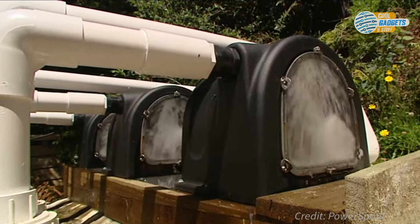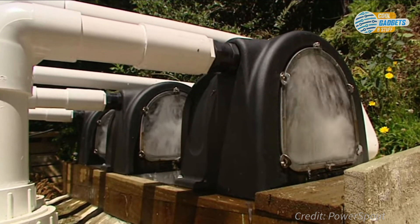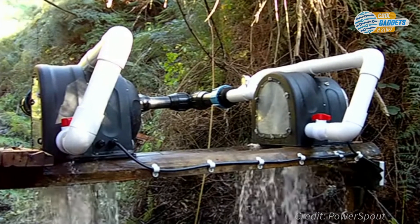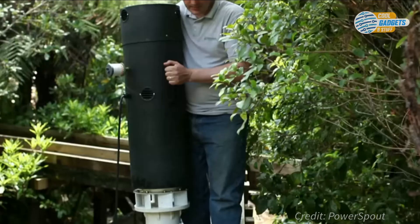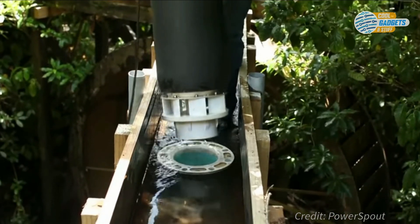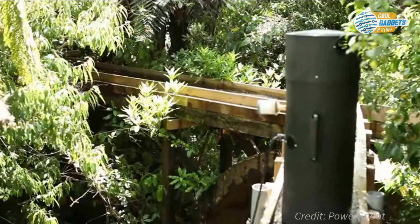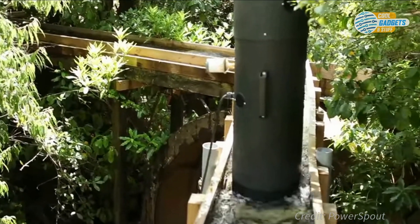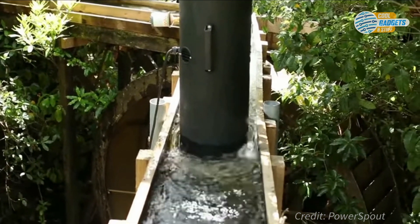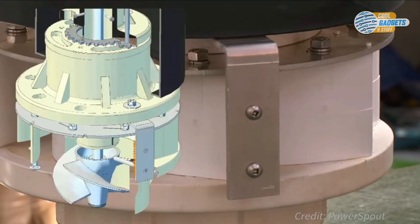Power Spout turbines are modular, so multiple units can be installed together to increase the output power. They can work on and off the grid, and power generated is compatible with all regular appliances in the house. Power Spout's website provides a model selection chart and helps identify the best fit of turbine type based on head and flow rate, and also offers all the advice and resources, plus lists partners and distributors globally who can provide help with the installation process. For anyone with flowing water, the affordability and major returns make Power Spout a great choice.